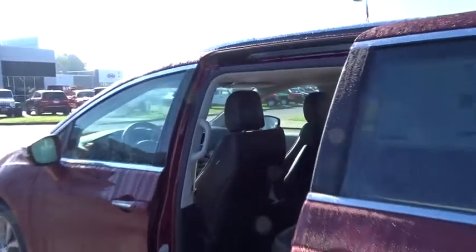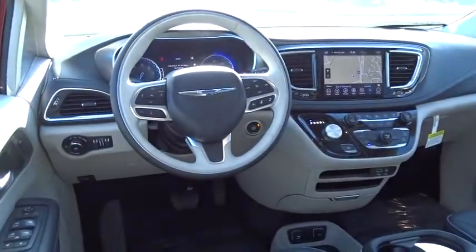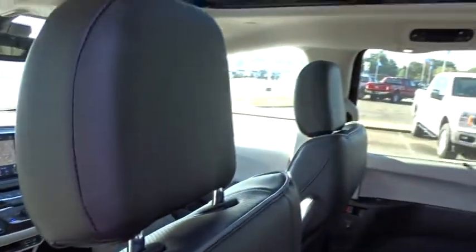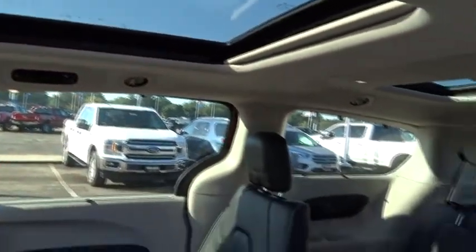Navigation system, power passenger seat, power liftgate, traction control, dual airbags, power steering, four-wheel disc brakes, universal garage door opener, electronic stability control, trip computer, heated front seat, heated steering wheel.